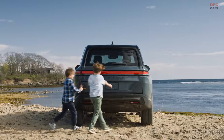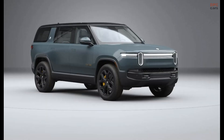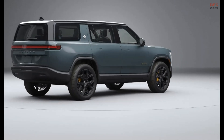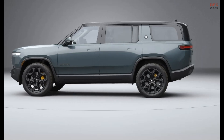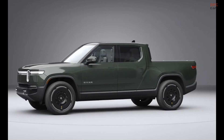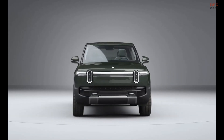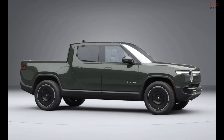Rivian's R1T pickup truck and R1S sport utility vehicle have only been with us for a few years, but the electric vehicle brand saw fit to give them some significant upgrades. To spot visual changes you will have to be a Rivian superfan, but there is a lot happening beneath the surface. There is a new infotainment system, updated driver assist technology, a new tri-motor powertrain option, and a big power boost for the quad motor variant.